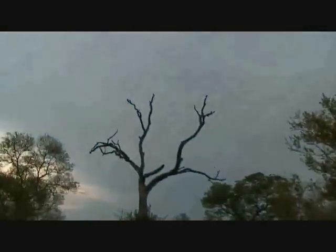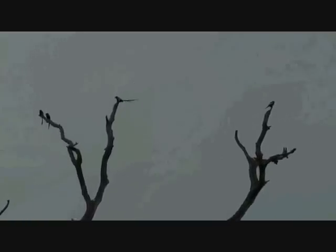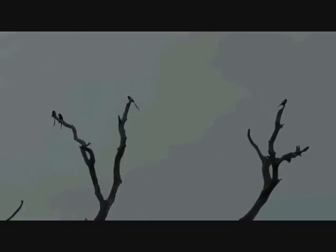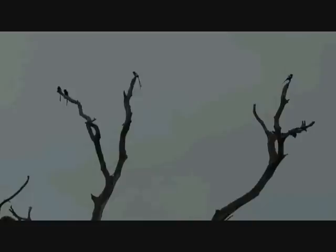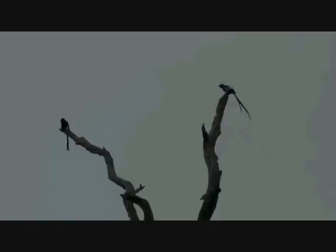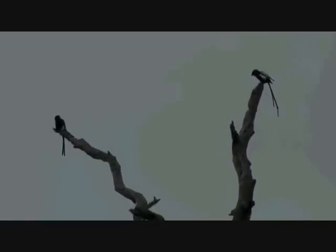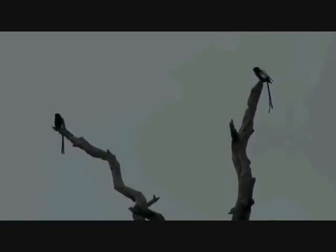Look at them all — you can see exactly which ones are adults and which ones are not. The one in the middle there is an adult with his long tail, and the others, you can see their tails are much shorter. They'll be this year's hatchlings, or fledglings. They're just sitting there chilling out, enjoying the view.